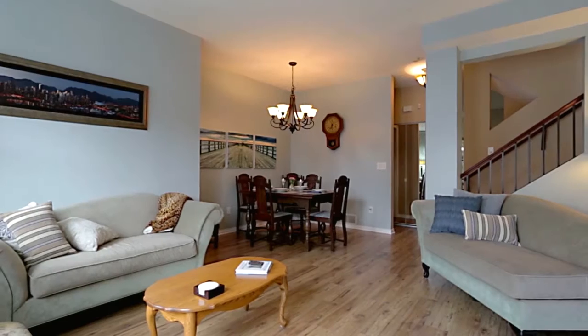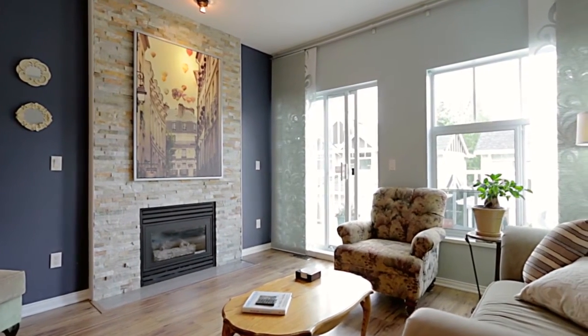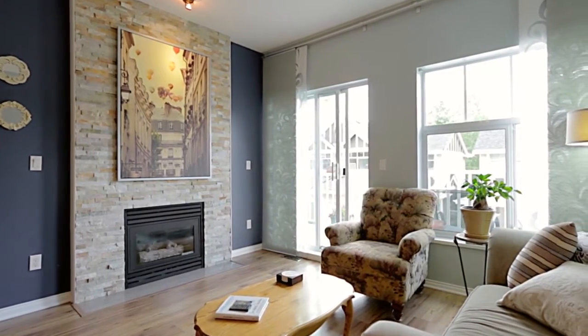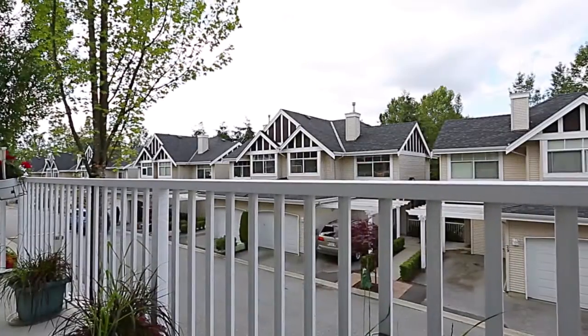On the main floor, your living room is kept warm with a gas fireplace with floor-to-ceiling surround, and has a sliding door out to your private balcony where you can sip your morning coffee against beautiful mountain views.